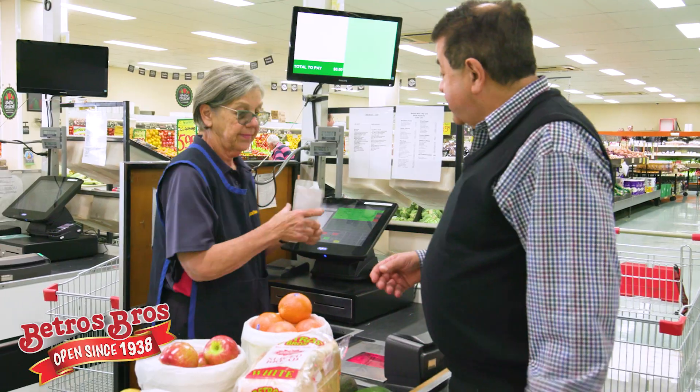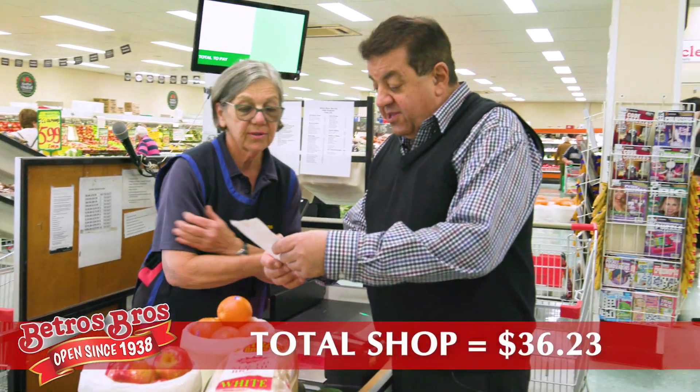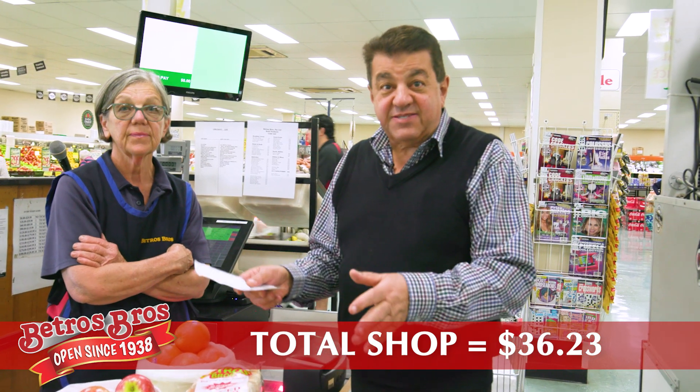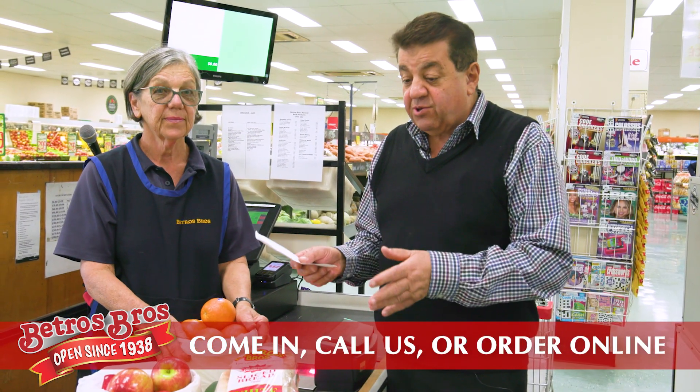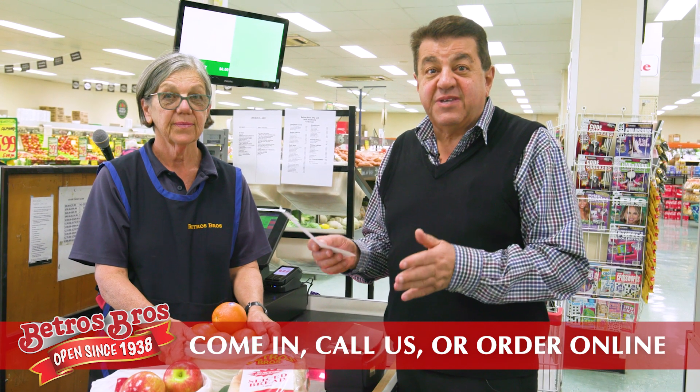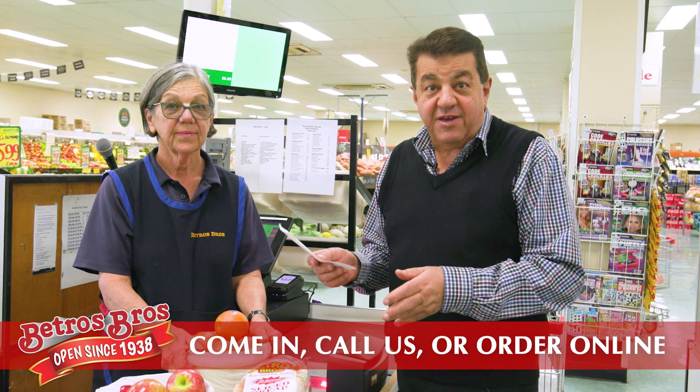Now Deb's already put that through. Deb, what does that come to? $36.23! That's how you save money. Come in, call us or go online to order — pick up or delivery to your door. You'll be supporting local business and you're going to save a lot of money. Please share this video.